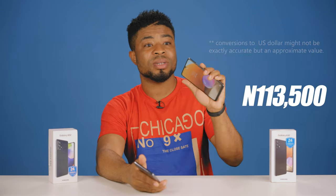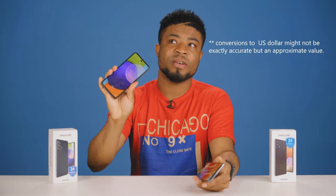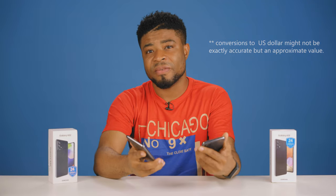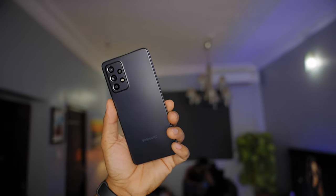I got the A32 here for 113,500 Naira — roughly 240 dollars — and the A52 for 139,500 Naira — roughly 300 dollars. That's about a 50-dollar difference. So which should you get? The Samsung Galaxy A52 is the better device and offers you more value for every dollar you spend. The A32 feels quite overpriced, and the sweet spot in the A series right now should be the A52. You get better cameras, better build quality, better overall performance, and better value for money.